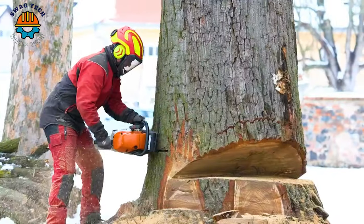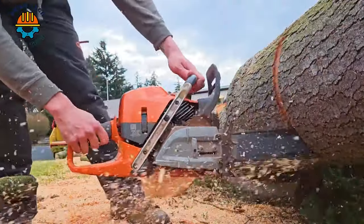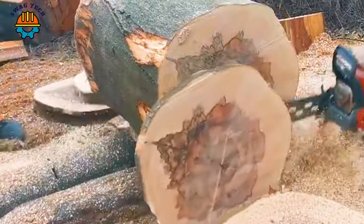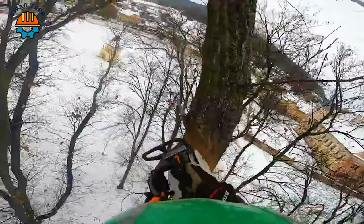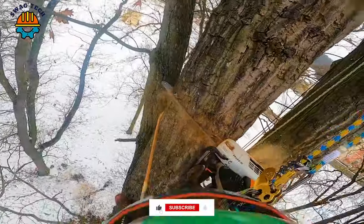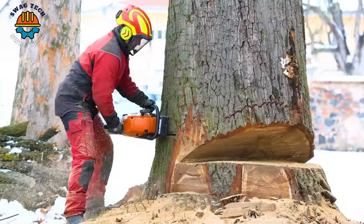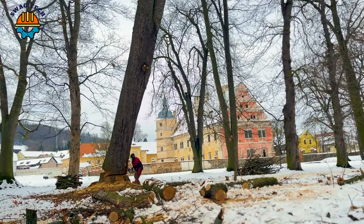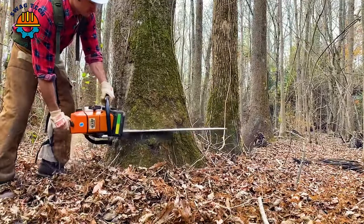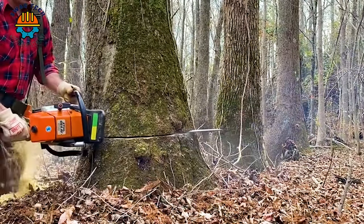Join us as we embark on a quest to uncover the swiftest and most potent wood cutting chainsaws currently on the market. I'm confident that this video will meet your expectations. Chainsaws with powerful cutting capabilities have become indispensable tools in forestry, helping to cut trees and process wood effectively for many different industries. The development of chainsaws incorporates advanced features such as ergonomic design and safety mechanisms, ensuring not only productivity but also the health of the operator.